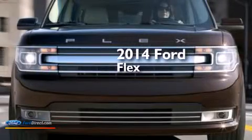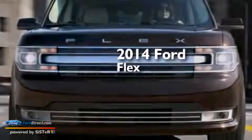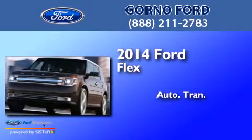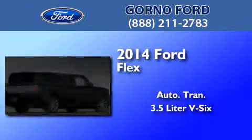This is a brand new 2014 Ford Flex. This crossover has an automatic transmission and a 3.5 liter V6.